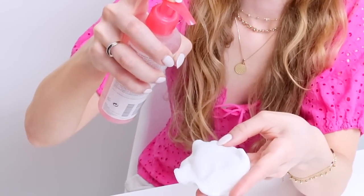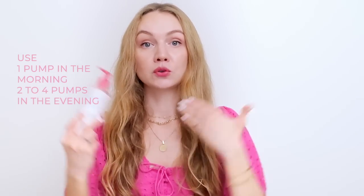These two cleansers are also malassezia folliculitis safe, so if you're prone to that so-called fungal acne, these two can work for you. The gel cleanser has a really beautiful, light jelly texture that feels really silky on the skin. It doesn't foam or lather much, but it is still extremely thorough at removing all the impurities at the end of your day. I would use about one pump in the morning and maybe two to four pumps in the evening, depending on your makeup and sunscreen situation. Be thorough in the evening to get the best results.